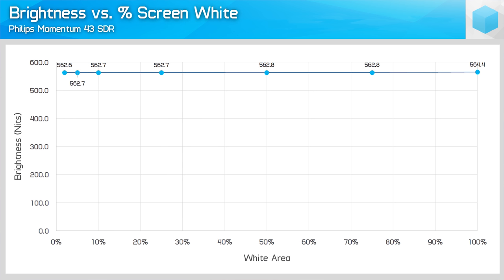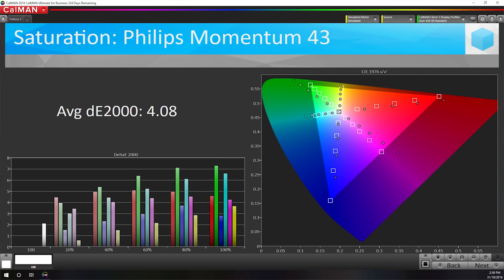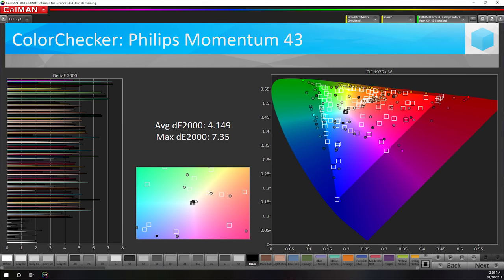In terms of SDR brightness and contrast, the display tops out at around 560 nits and delivers a native contrast ratio of around 4,500:1, although you can use the dynamic backlight in SDR mode to increase contrast further. SDR colour performance out of the box is disappointing — in its default state, the display delivers an uncalibrated colour gamut, so standard sRGB imagery is stretched out to approximately DCI-P3 width, which leads to oversaturation evident in our saturation and colour checker charts.